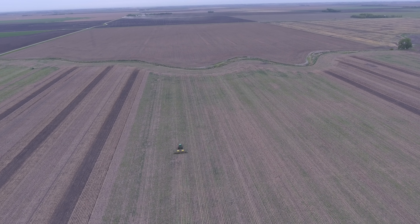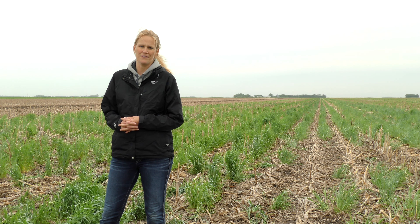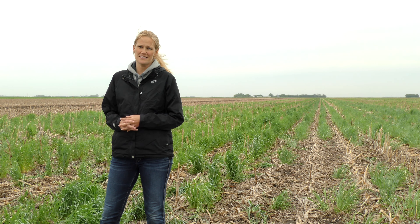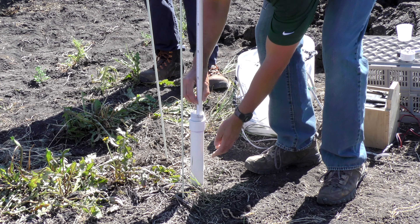In 2013, we sampled this field extensively at 185 locations. We sampled down to four feet and measured for fertility and also salts. We then installed about 15 water wells out here to sample water level and also water quality.